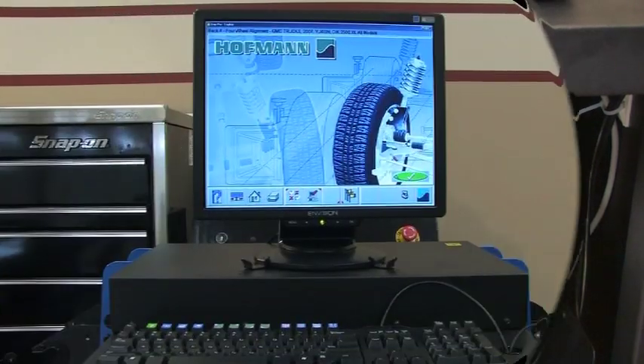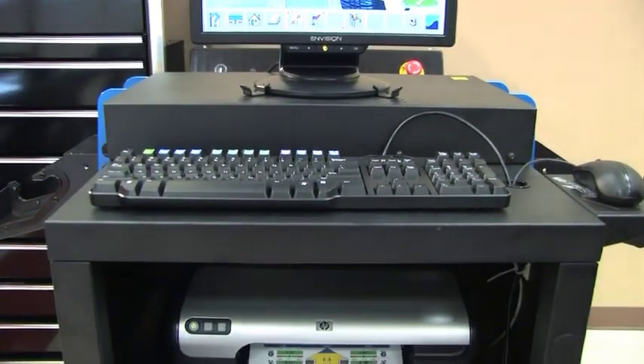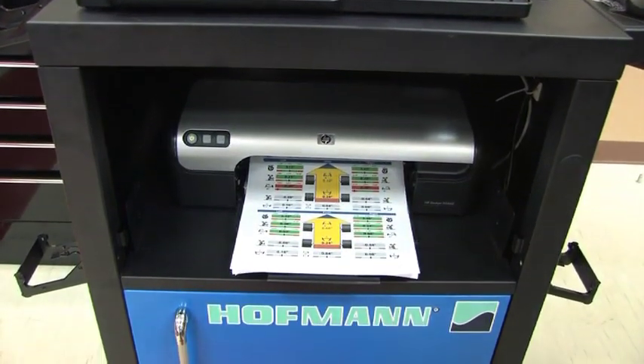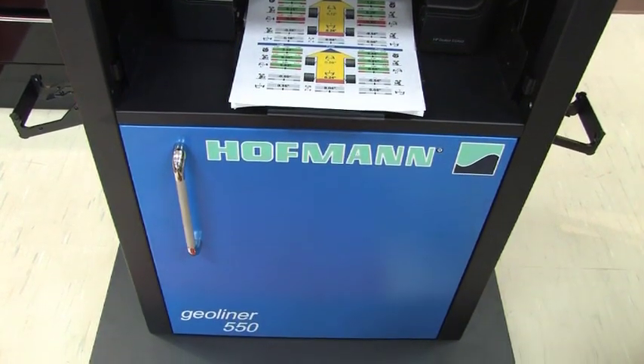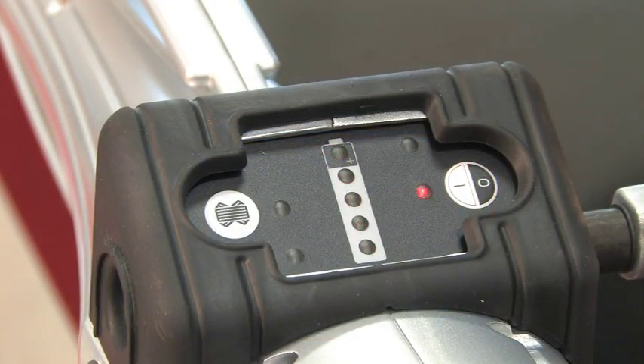The GeoLiner 550 is revolutionary, easy to use, highly accurate, and also a great investment — for start-up shops, shops transitioning to imaging technology, and established shops that can benefit from the portable design of the system. The GeoLiner 550 is the latest in alignment technology, brought to you by the most innovative minds in the industry.